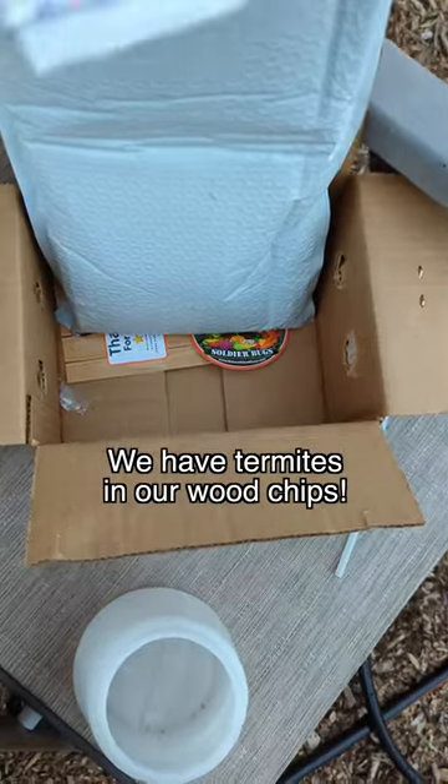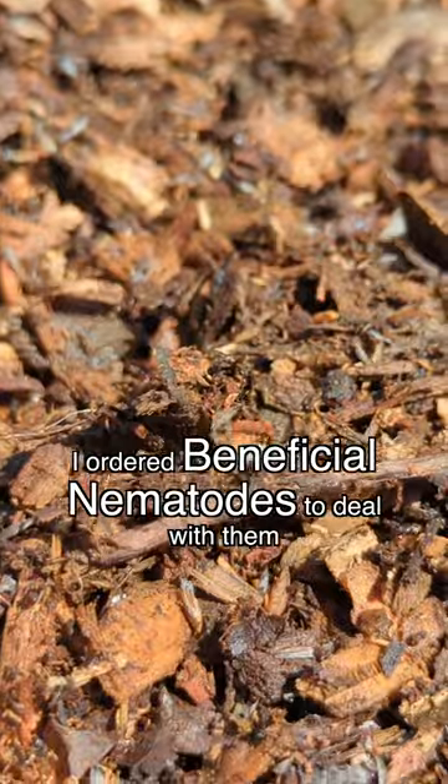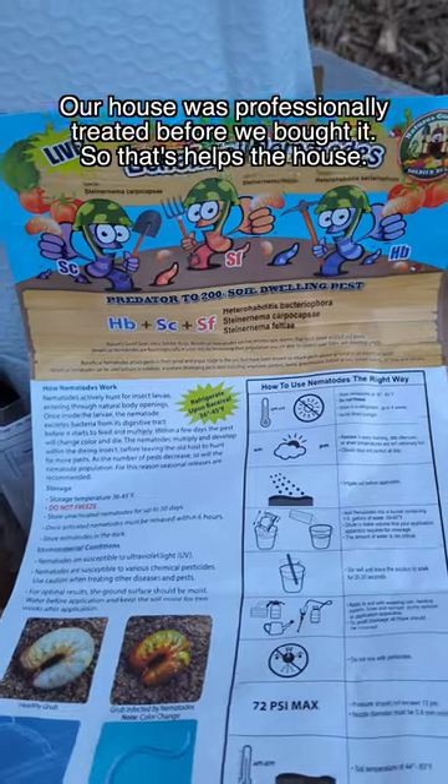Termites in our wood chips! Here's how I am dealing with it organically. The unspoken problem of using such a great free resource in the garden. First, a couple of our raised pine beds were infested, and now the wood chip pile that's been sitting since the fall.